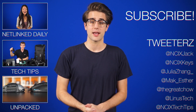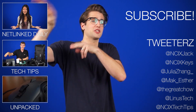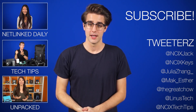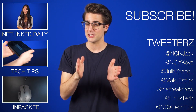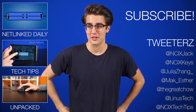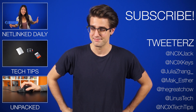All right, that's it for Netlinked Daily, guys. Thanks for watching. Click over here to watch more videos. Follow us on social media by directing your vision balls to this section. And don't forget to like and subscribe for more videos like this from NCIX. Now, if you'll excuse me, I'm gonna go see if I can pass for a 12-year-old to get the kid's meal from McDonald's. What's that? You don't need to be a kid to order the kid's meal? That kind of ruins the fun. Oh, well.